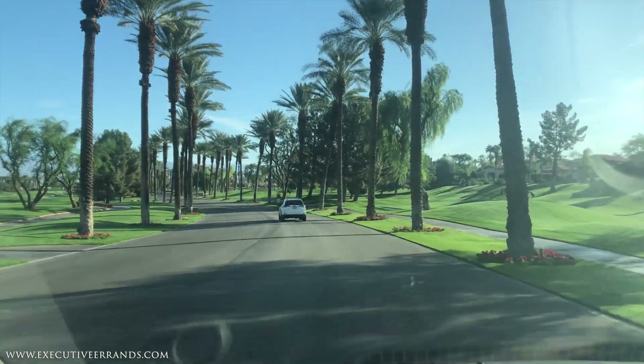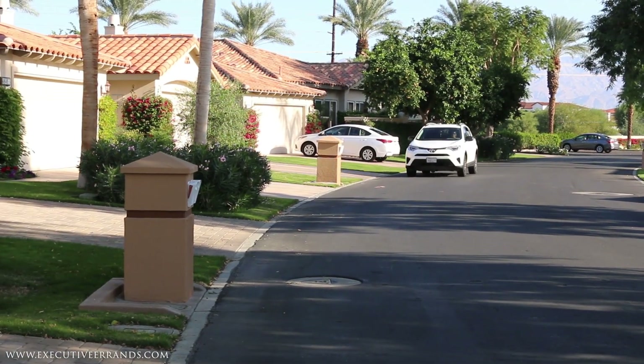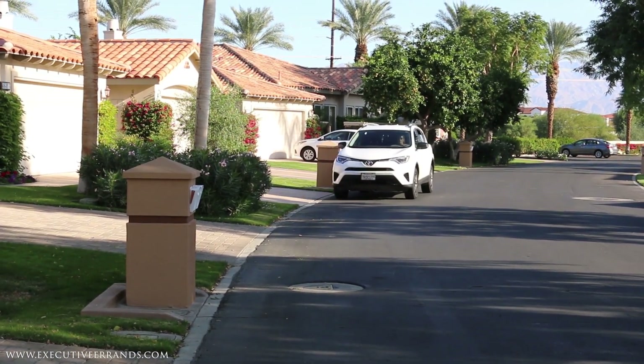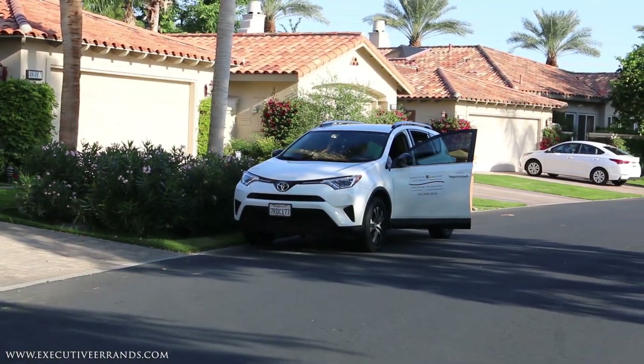Hi, I'm Robin with Executive Aarons. I've been here six years. I'm a senior concierge and trainer of all the new employees. We're going to show you a basic home check and a portion of what we do for our homes and our clients.